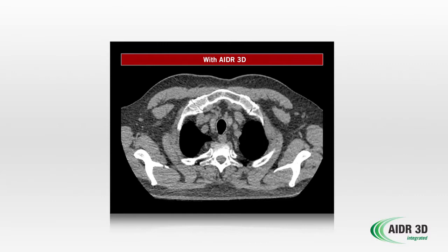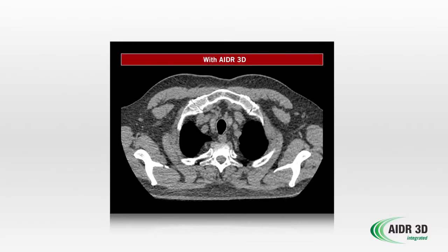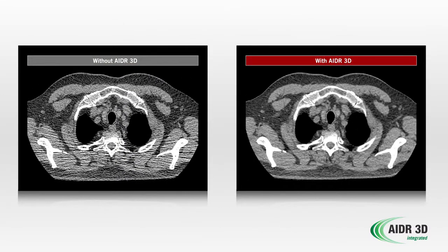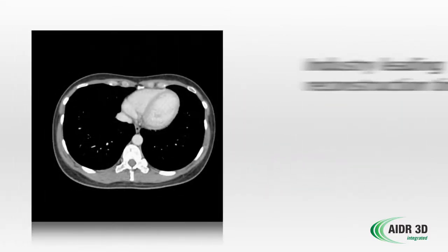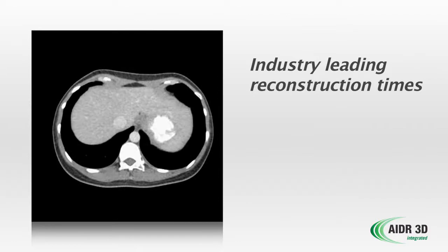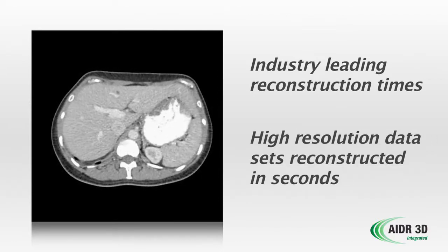Truly groundbreaking dose reduction technology must be fast enough to fit into today's busy clinical workflow schedules, making AIDR 3D the ideal solution for low-dose accelerated workflow. With industry-leading reconstruction time — displayed here at 28 images per second — 0.5 millimeter high-resolution data sets are reconstructed in seconds.